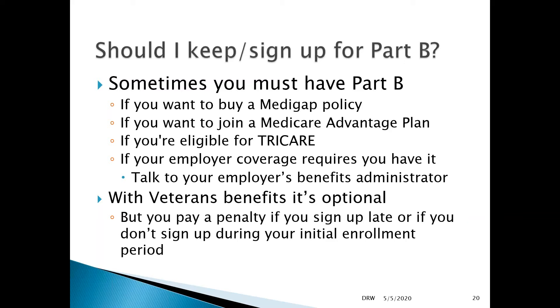In order to buy a Medigap policy — one of those supplemental policies — you must have Part B. You must sign up for both Part A and Part B in order to purchase a Medigap policy. If you choose Part C or the Medicare Advantage plan, Parts A and B are a package deal included with private Medicare Advantage plans.